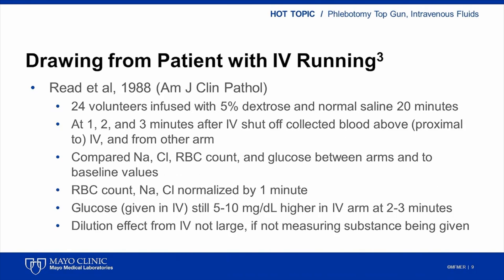The final study published on this subject I will discuss is more recent, having been done in 1988. In this study, 24 healthy volunteers had solutions of 5% dextrose in normal saline infused through an IV for 20 minutes. The IV was then stopped and samples were collected above or below the IV site.